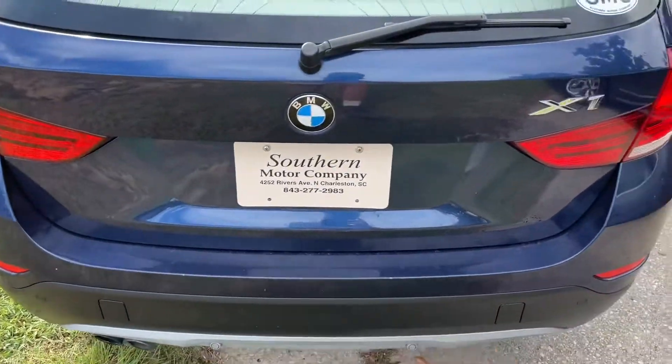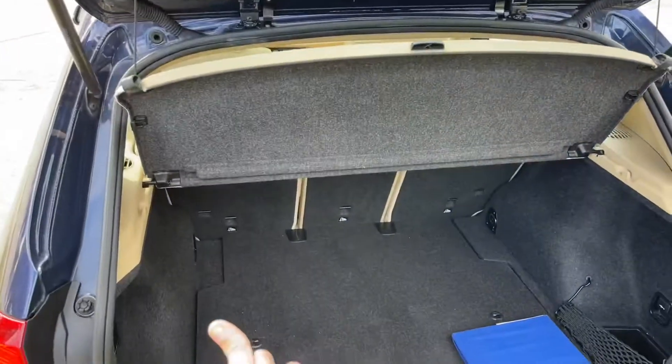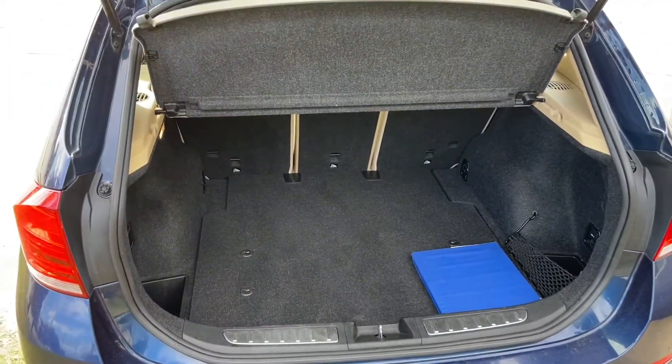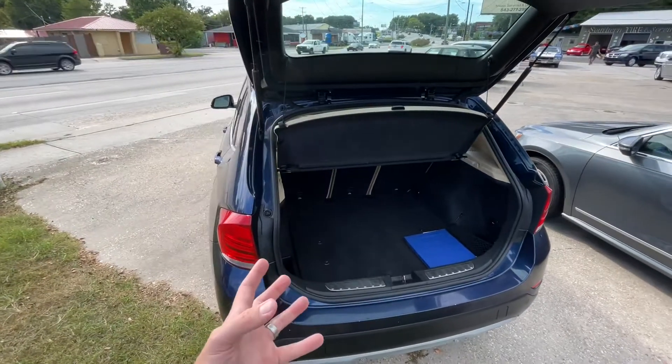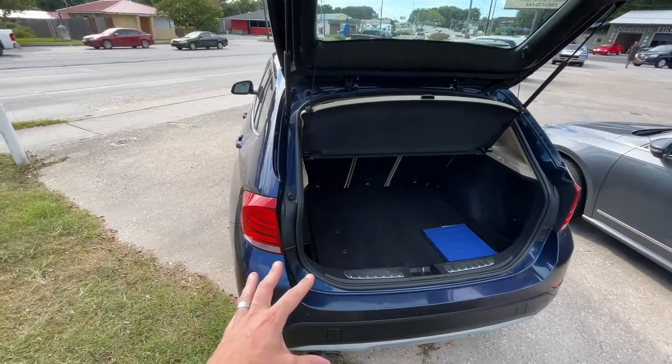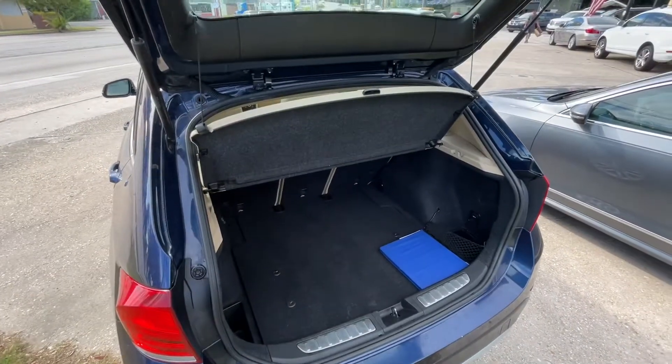This one's got the backup camera and backup sensors. The reason people like the X1 is all the storage space you get in the back of the car — look at all that room right there. This is basically kind of the size of a BMW 3 Series but with a hatchback, so a little bit of a crossover vehicle.